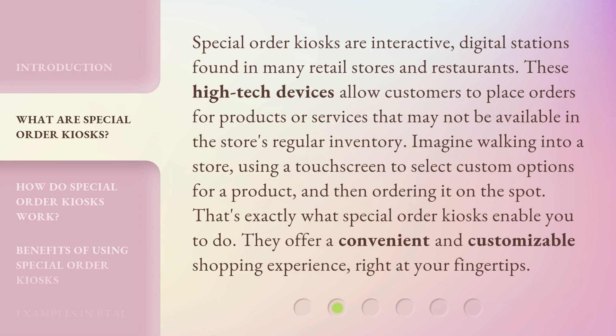Special Order Kiosks are interactive digital stations found in many retail stores and restaurants. These high-tech devices allow customers to place orders for products or services that may not be available in the store's regular inventory. Imagine walking into a store, using a touchscreen to select custom options for a product, and then ordering it on the spot. That's exactly what Special Order Kiosks enable you to do — they offer a convenient and customizable shopping experience right at your fingertips.